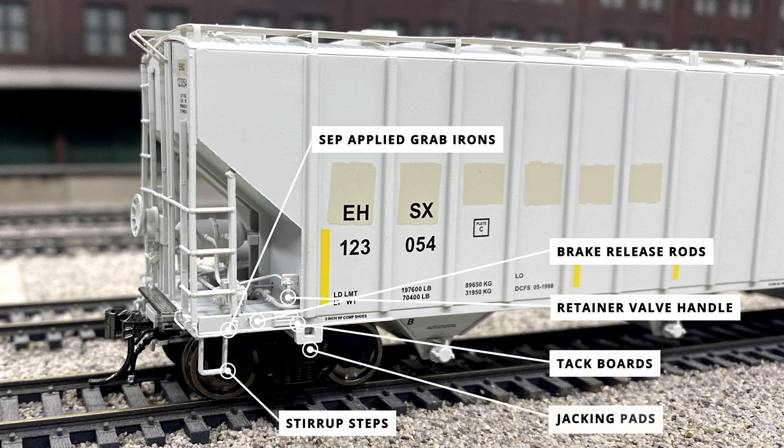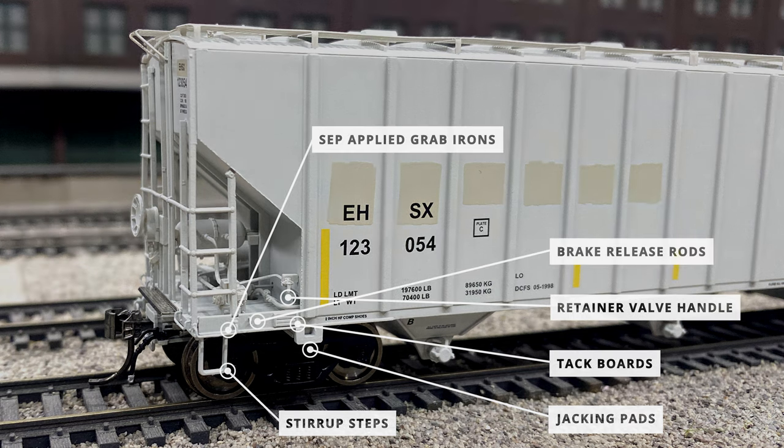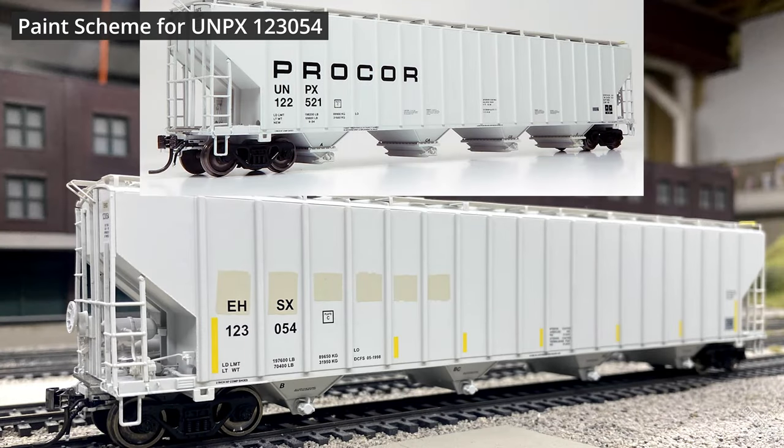Continuing down, some of the molded-on details include the tack board on the side sill and the jacking pads just below the boards. The rest of the sides are relatively plain, with the notable features being the printing and painting — for this repainted model the old Pro-Core logo can be seen painted over against the gray base color.